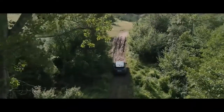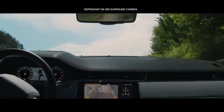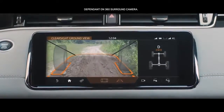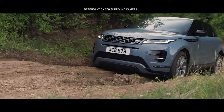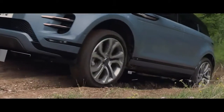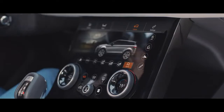In challenging off-road situations, the innovative ClearSight Ground View system ensures optimal visibility by providing a view of the terrain beneath the bonnet. The off-road geometry ensures that poised, confident progress can be made, even in the most difficult terrain.